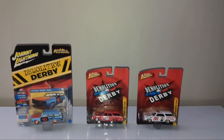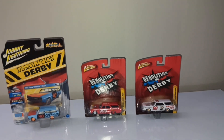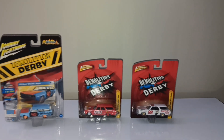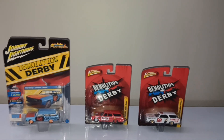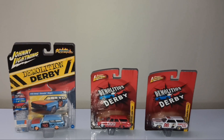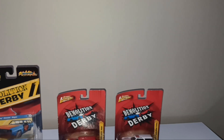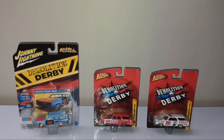Johnny Lightning back in 1969, the brand officially launched. They continued releasing cars all the way until 2013, when the brand was officially discontinued. Some years later, Johnny Lightning was brought back and is still releasing cars to this day.